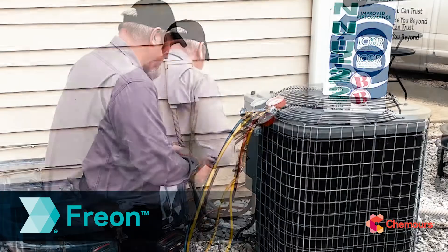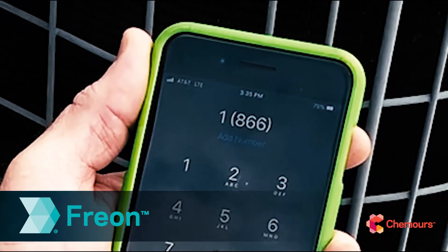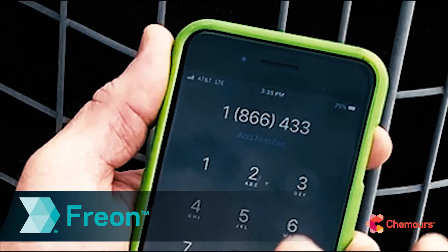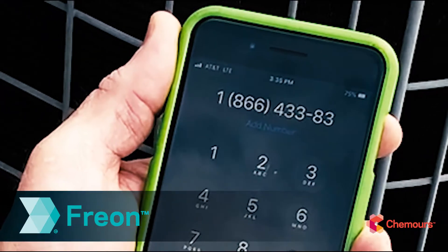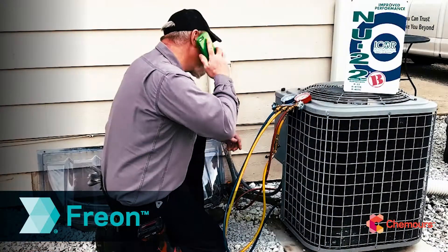We also back Freon New 22B with training, online resources, and a technical support team that's here for you, so you can be sure that your conversion from R22 to Freon New 22B is a smooth one.